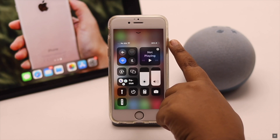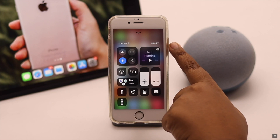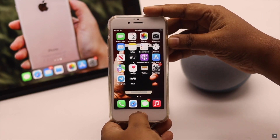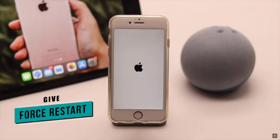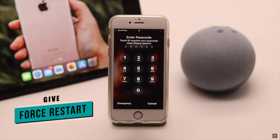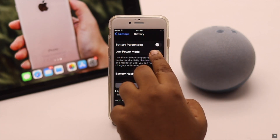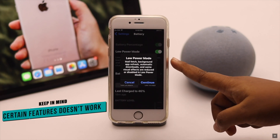If your iPhone's battery life is acting up — for example, one moment it is at 100 percent and the next moment it turns off with zero battery — it can be a software glitch that is not showing the correct battery percentage. In that case, you can give your iPhone 6s a force restart.